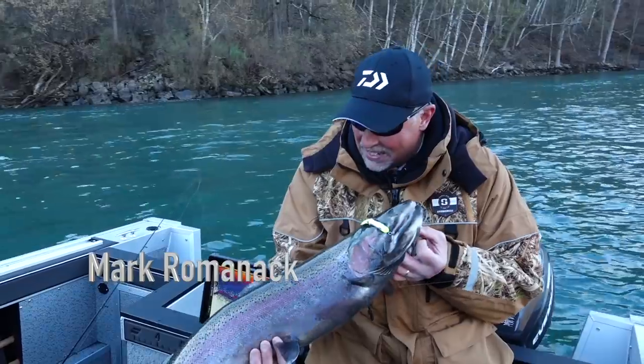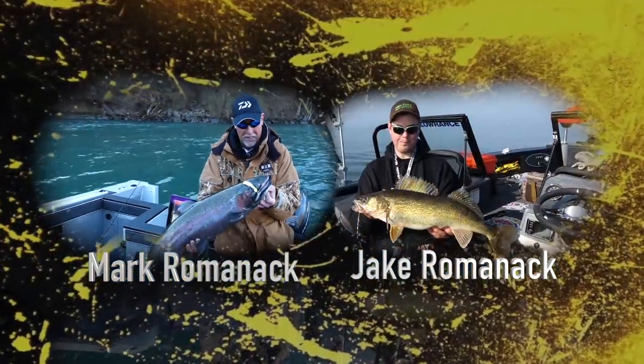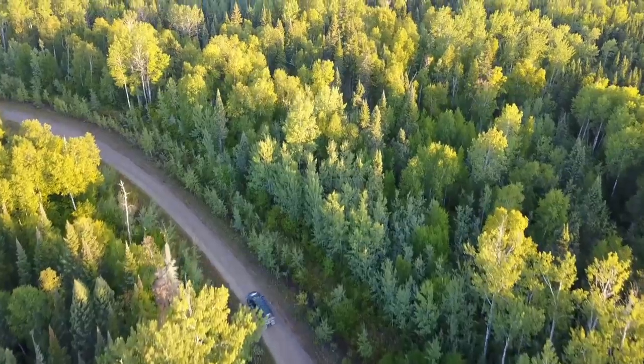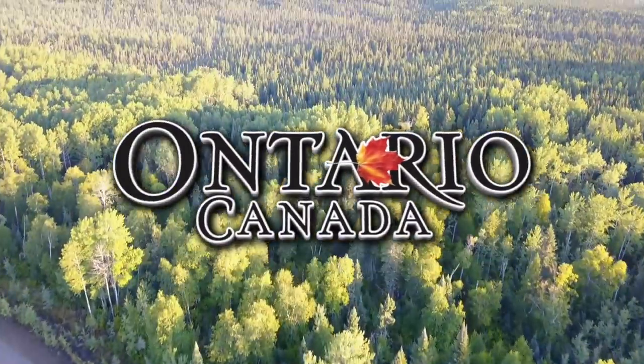Wow! This is absolutely stellar. What a gorgeous fish. We're going to get a quick picture for Facebook and then she's going back to do some spawning.